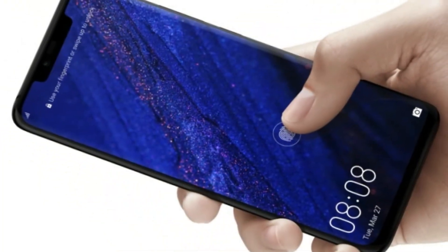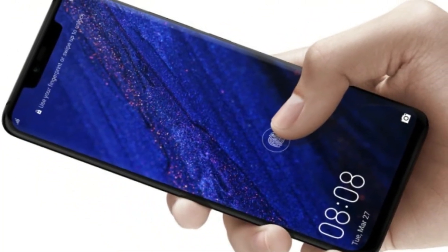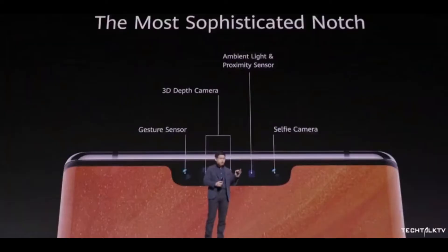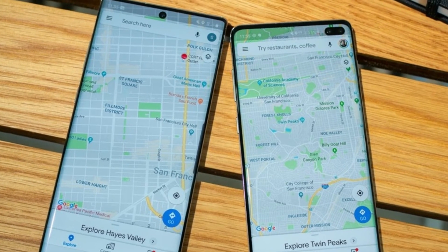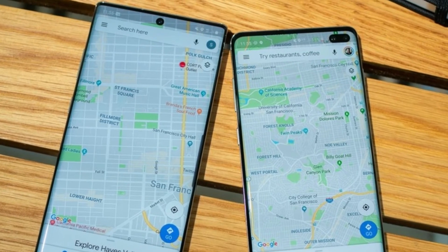In the Mate 30 Pro you will get a 3D facial scanner — that's why there is no notch in this display. This 3D facial scanner will be very fast, and I will tell you that if you look at the Note 10 Plus and other flagship devices like the S10 Plus, they look like old models in comparison.